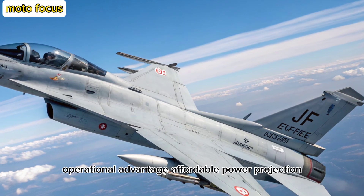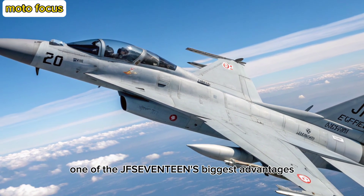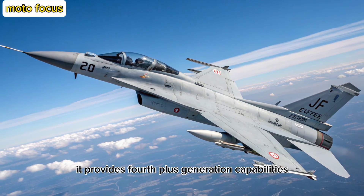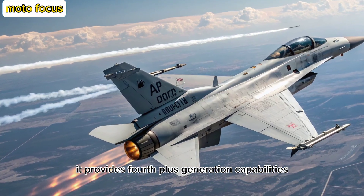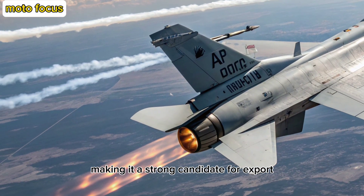Operational Advantage: Affordable Power Projection. One of the JF-17's biggest advantages remains its cost-effectiveness. It provides fourth-plus generation capabilities at a fraction of the cost of Western fighters, making it a strong candidate for export.